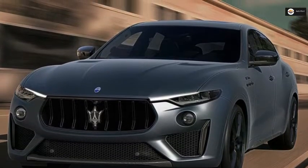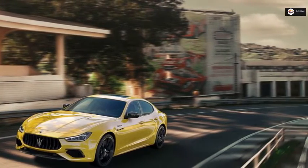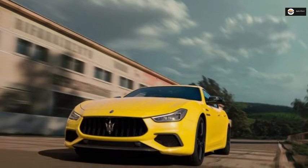The MC Edition also features piano black detailing, special badges on the rear wings and B-pillars, blue brake calipers, and gloss black 21-inch wheels, or 22-inch on the Levante.